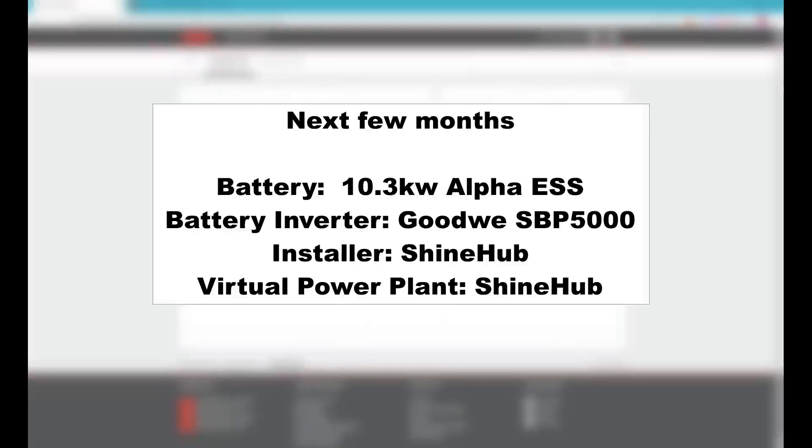Over the next few months I'll be investing in a solar battery and connecting myself to a virtual power plant through Shine Hub. I'll be documenting the process as I go, and hopefully it will help some of you determine whether you should invest in a battery or not.